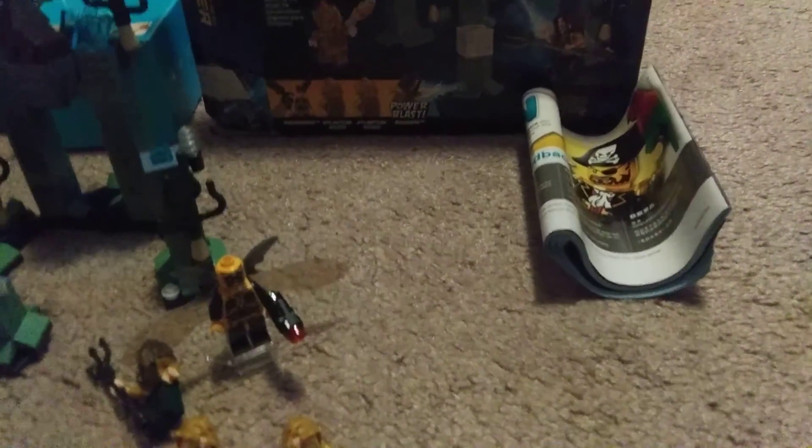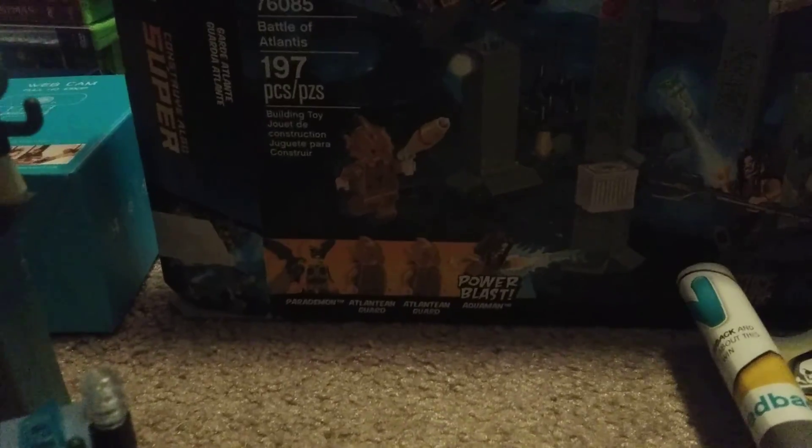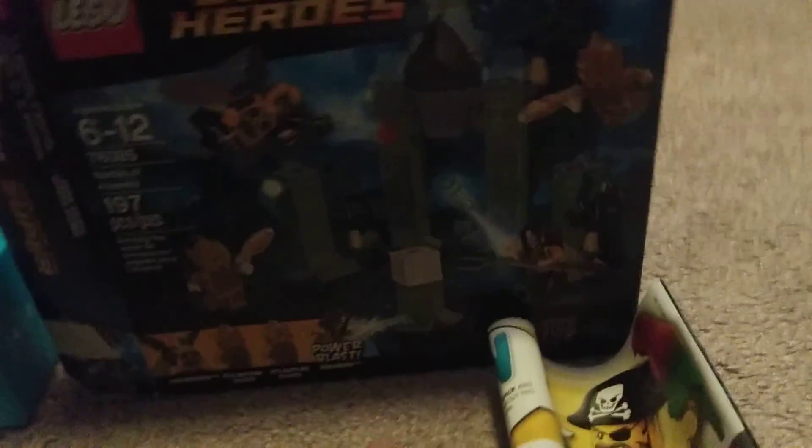Anyway, this is the first Justice League set I got. Look how small the box is — I forgot how small it was the last time I saw it in person. This set is recommended for ages 6 to 12, set number 76085, has 197 pieces and four minifigures, including a power blast.